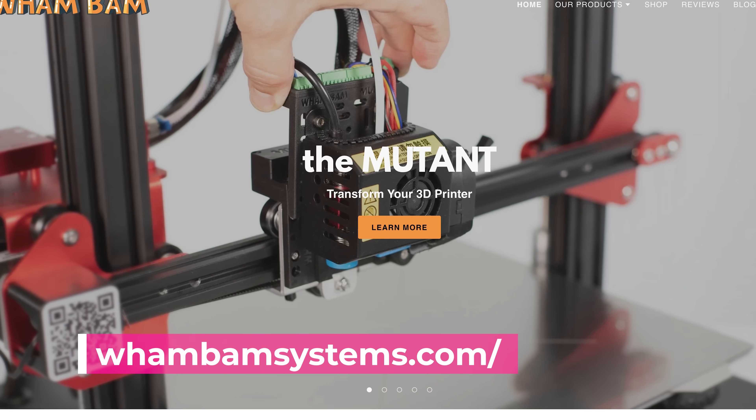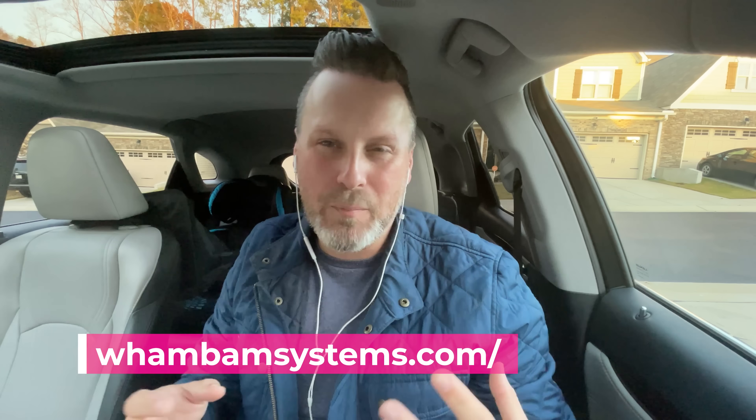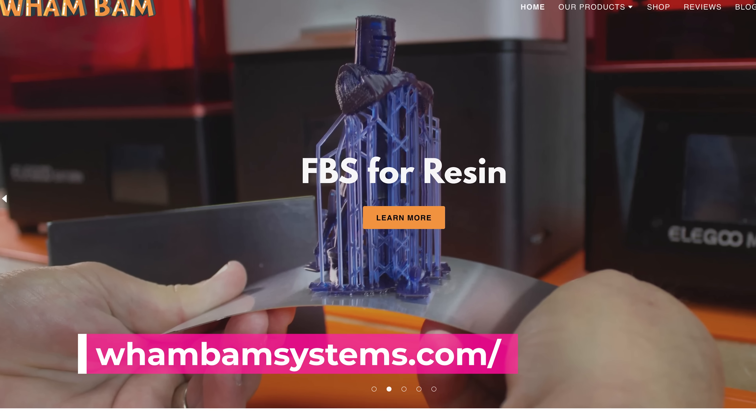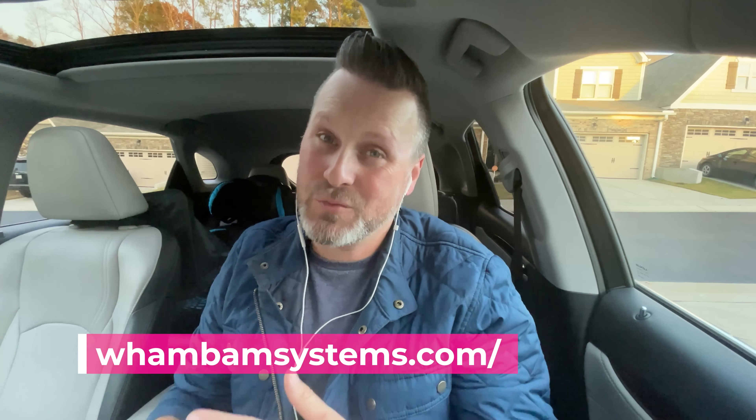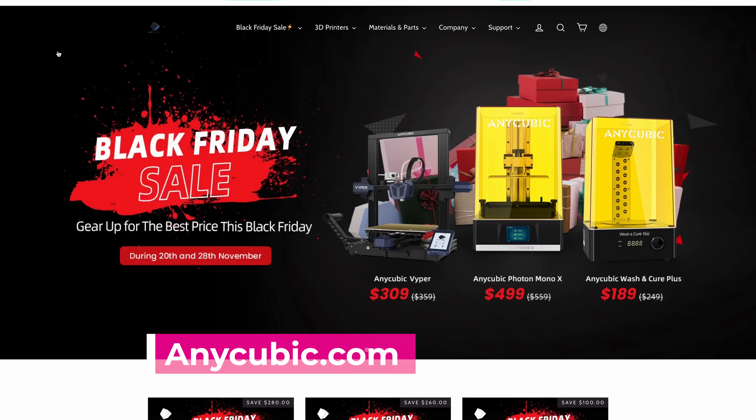The folks over at Wham Bam are running a number of deals on their Mutant series of swappable components for your 3D printer. If you buy the Mutant Quad, you can get the Mutant Base Kit for an extra 10 bucks. They're also running a deal for 25% off their double Wham plates — the flex plates for resin as well as for FDM 3D printers — with the code DW25%.